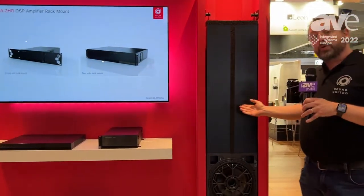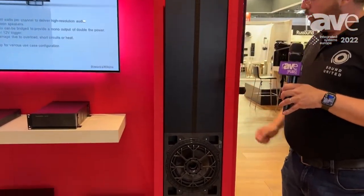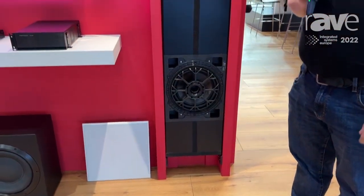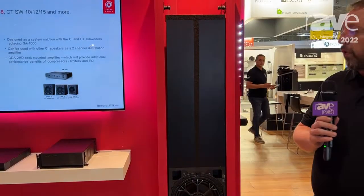We'll start with the ISW8. This is a very high performance 12-inch subwoofer designed for in-wall applications. Very, very high performance.